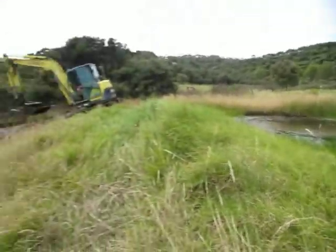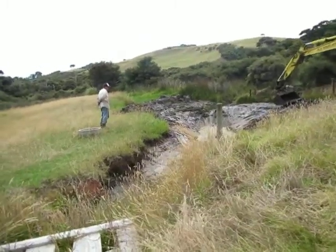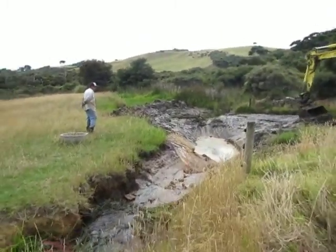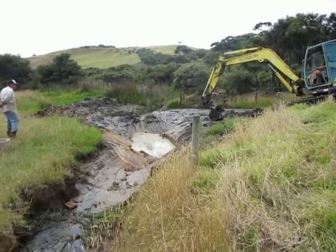Now we've got this secondary one so that the land over beyond where Lawn's standing dries out. And the cows can come in here and drink the water.